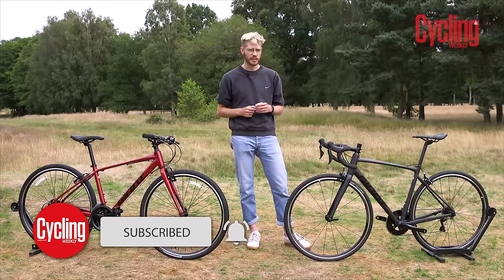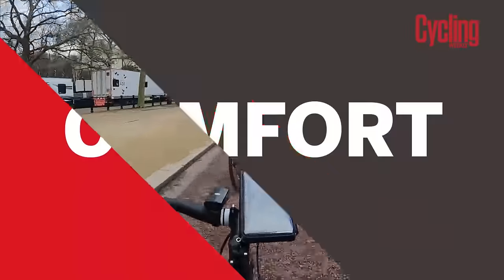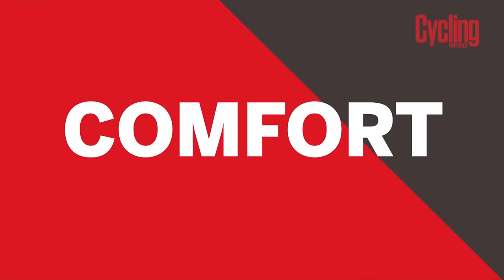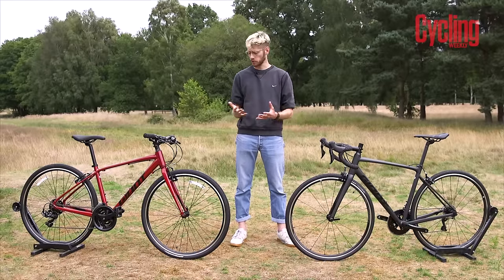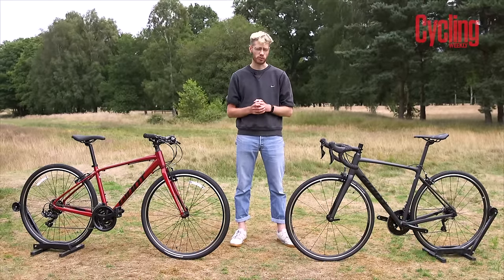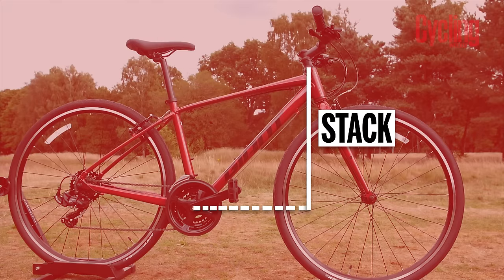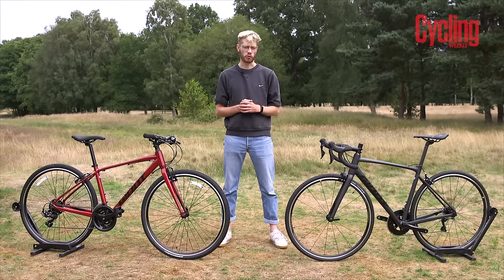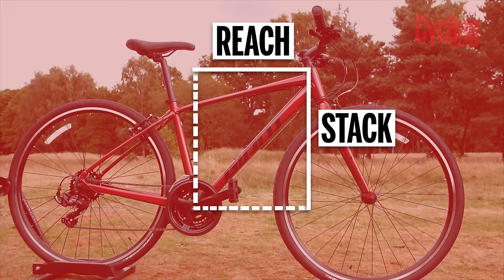Beyond stating the obvious that a hybrid bike has a flat bar and a road bike has a drop bar, there are some geometry differences between the two types of bikes that will have a noticeable impact on your ride. In general, a hybrid bike will have a higher stack and a shorter reach. Stack is a vertical measurement from the bottom bracket to the top of the head tube, and is often an indication of how upright a bike will feel when riding. Reach is the same measurement but horizontal.